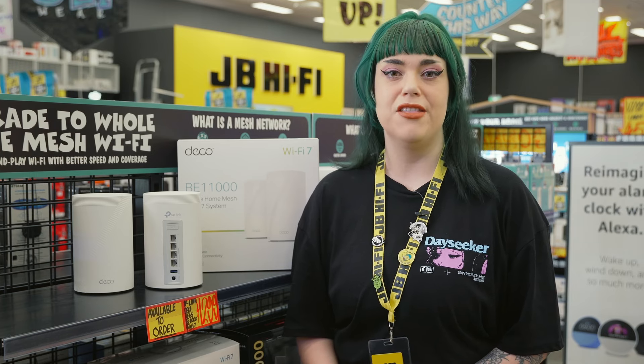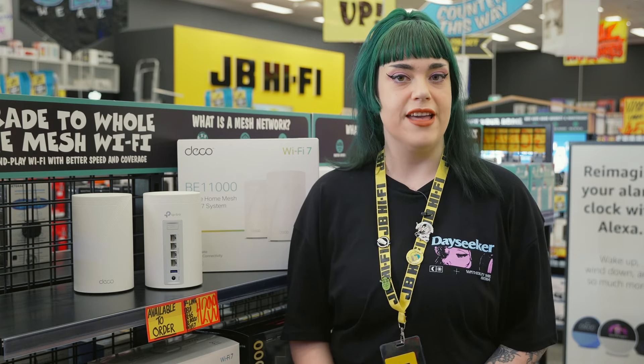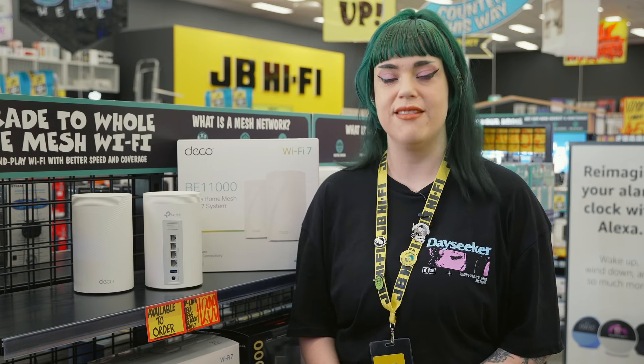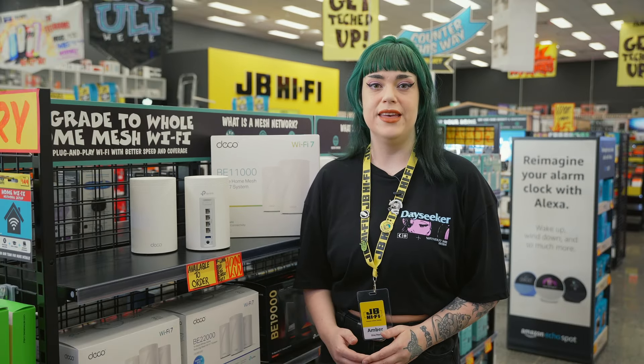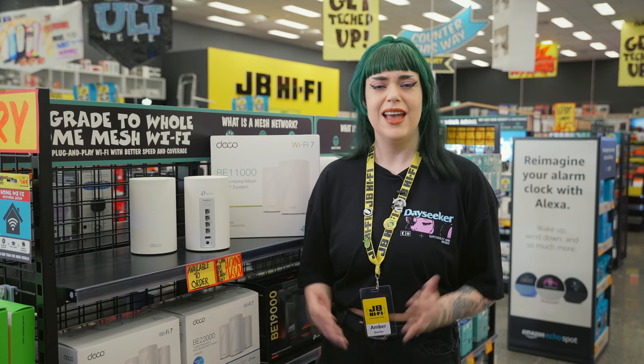The TP-Link Deco app lets you manage your network anytime, anywhere. See all your connected devices, prioritize the ones you use most, and even set up a guest network for visitors. Plus, you can control the Deco BE65 with your voice using Amazon Alexa or Google Assistant. How cool is that?